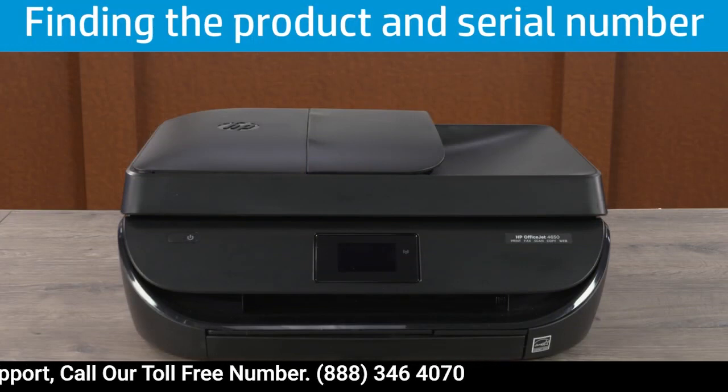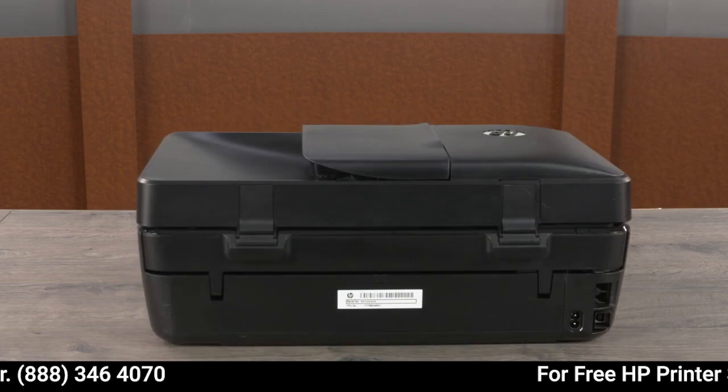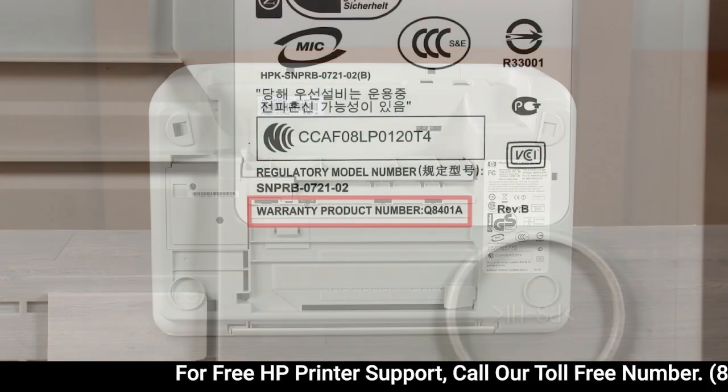There are two locations to check for the product and serial number. The most common location is on a label on the back of the printer. The product and serial number are on the same label. On some printers, the label is on the bottom of the printer.